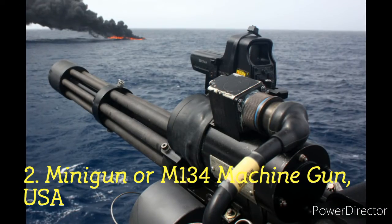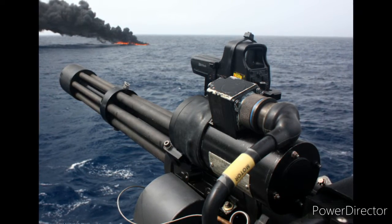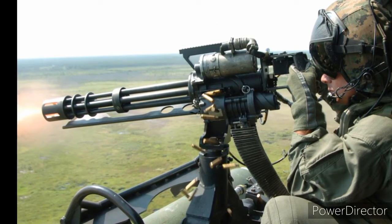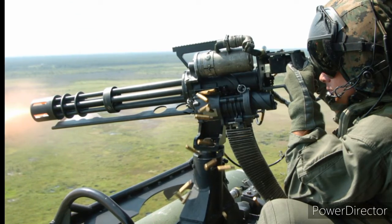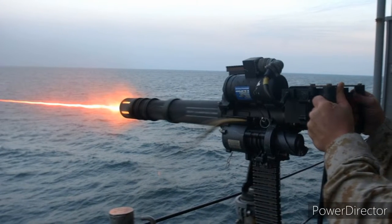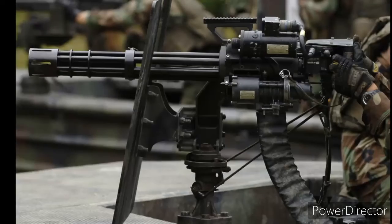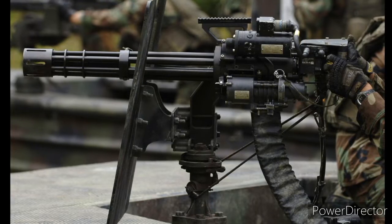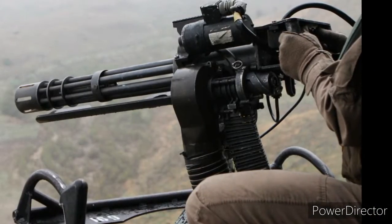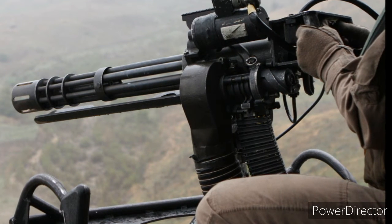Number 2: Minigun or M134 Machine Gun, USA. This is a monstrous 6-barrel rotary machine gun by General Electric. The Minigun has been one of the most powerful, dangerous and deadly machine guns in the world. The powerful electrically driven rotary breech can fire at an extremely fast rate of 2,000 to 6,000 rounds per minute, featuring Gatling-style rotating barrels. Several branches of the US military use this machine gun. Many countries such as Australia, India, United Kingdom, Israel, Pakistan and South Korea use this deadly weapon. Many sturdy and powerful variants with amazing features are under development, making it one of the scariest machine guns in the world.